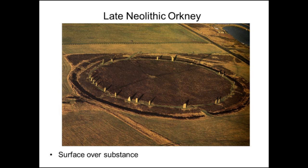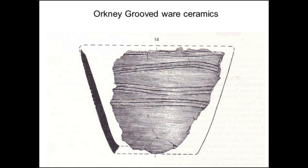It's not just monuments that have this surface over substance — even grooved ware: lovely grooved ware, but in Orkney it's rubbish pottery covered up by a lovely slip and then decorated. So when you look at a grooved ware pot, just like when you look at a monument, everything looks fine — but beneath the surface is rubbish.